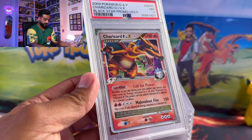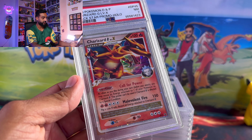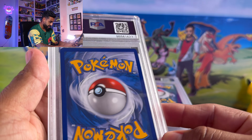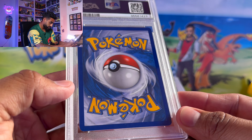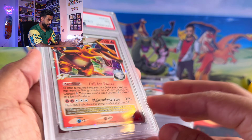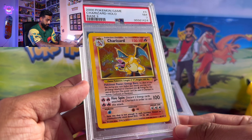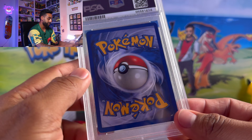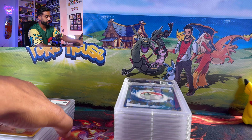Here we got a Charizard G Level X graded at a 7. I can see it — a little bit of whitening, and the centering looks a bit top-heavy. These are all things to take into consideration before you go and get your cards graded. Just make sure you're prepared for the grades you're going to receive — be prepared for worst case scenario.